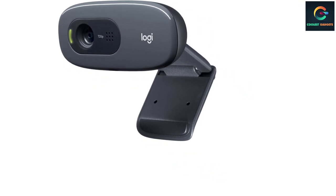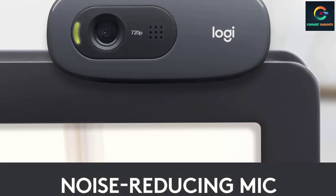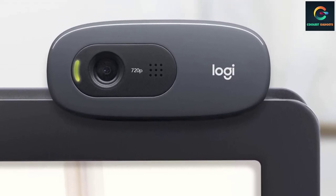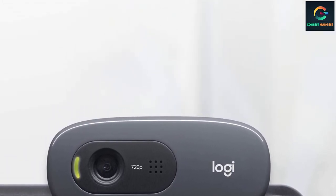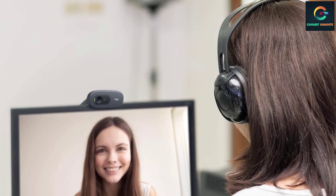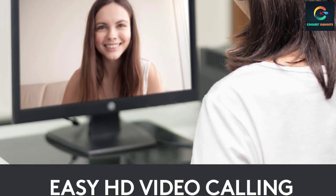HD 720p video calling and HD video recording. Requires 2.4GHz Intel Core 2 Duo, 2GB RAM, 200MB hard drive space. Video capture up to 1280x720 pixels. Logitech Fluid Crystal technology, fixed focus, crisp 3MP photos, high-speed USB 2.0. Compatible with Windows 8 or later, Mac OS 10.10 or later, Chrome OS with USB. Works with Skype, Google Hangouts, and FaceTime for Mac.